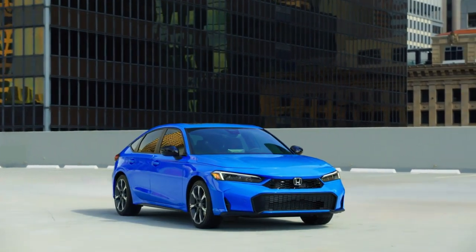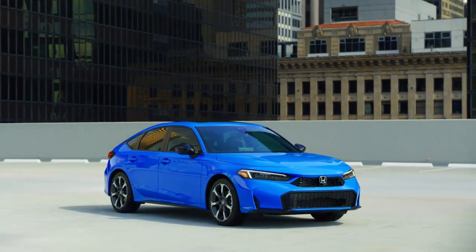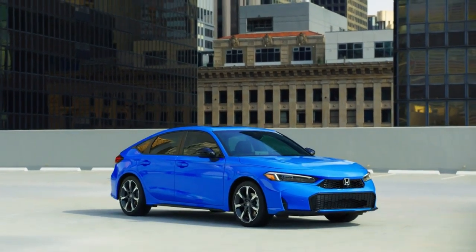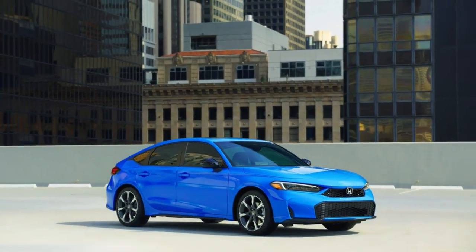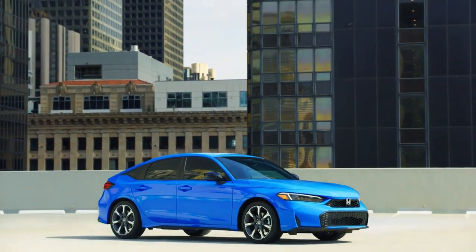This is the all-new 2025 Honda Civic Hatchback. The 2025 Honda Civic sedan and hatchback boasts enhanced exterior styling with a new, more aggressive front fascia and grille inspired by the look of the turbocharged Civic Type R.